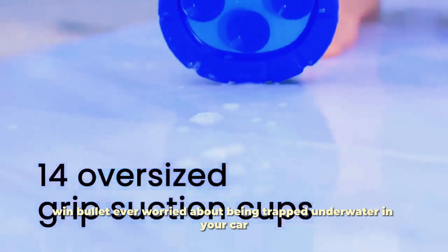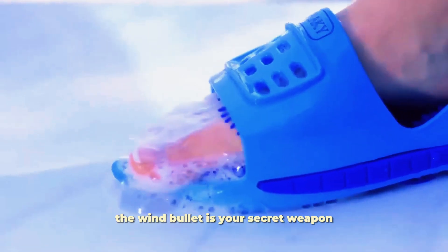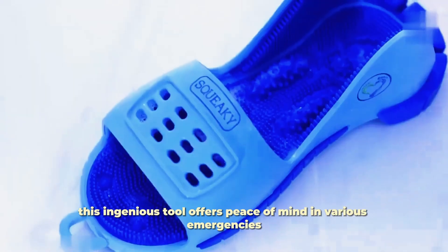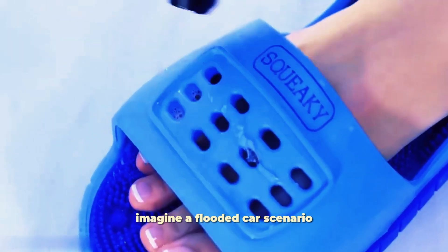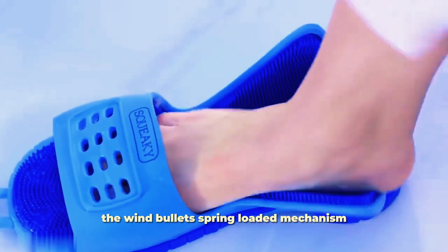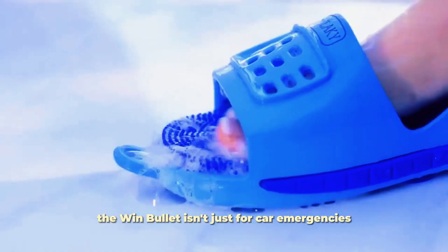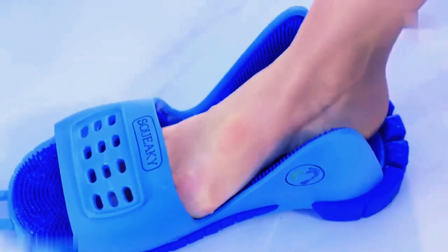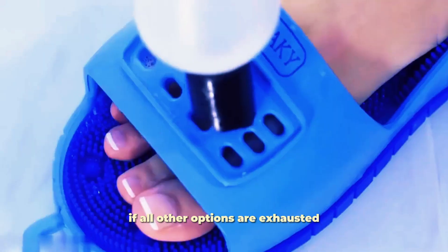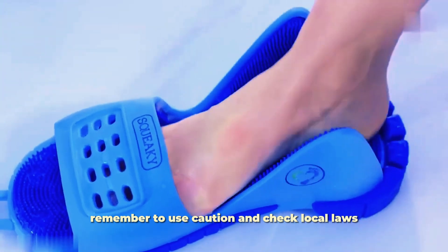Wind Bullet. Ever worried about being trapped underwater in your car? The Wind Bullet is your secret weapon, ready to shatter car windows with a simple tap. This ingenious tool offers peace of mind in various emergencies. Imagine a flooded car scenario — feeling panicked? The Wind Bullet's spring-loaded mechanism provides the force needed to break a window and escape to safety. It isn't just for car emergencies. Facing a lockout situation at home? If all other options are exhausted, the Wind Bullet can potentially help you regain entry through a window. Remember to use caution and check local laws.